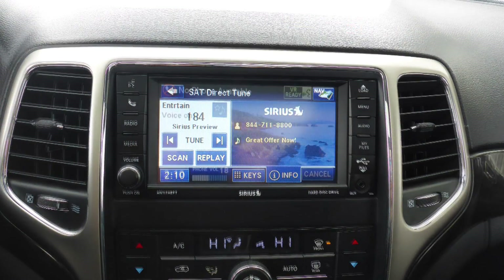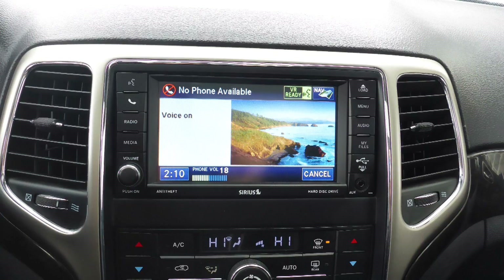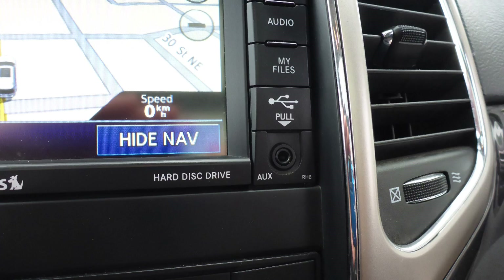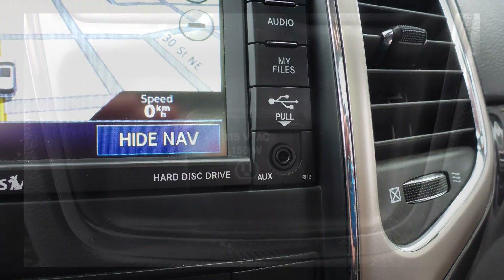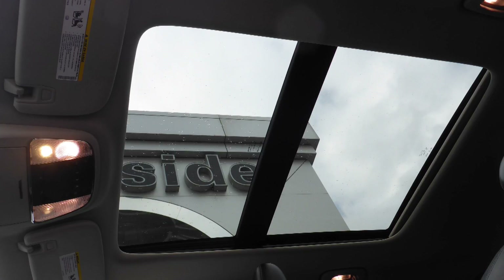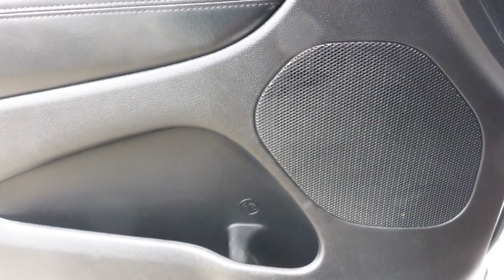It also features Sirius satellite radio, Uconnect voice command with Bluetooth, GPS navigation, a rear backup camera, an MP3 input jack, a USB port, a 115V power outlet, a dual pane panoramic sunroof, and 9 amplified speakers.